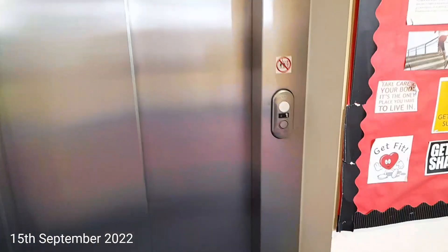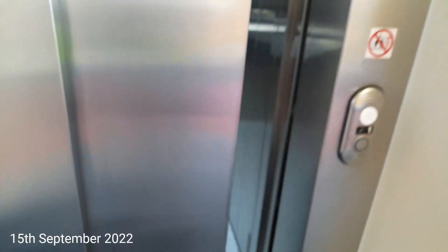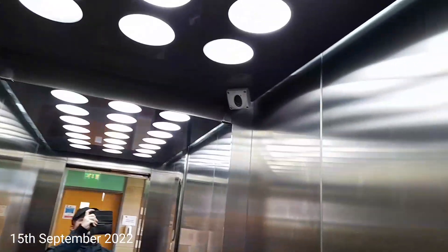This is the lift at Bishop Auckland College. It's a Kone Eco-Disc. Let's hold on a door and get a car view. It's a pretty basic Kone Eco-Disc. Look in the room — you can see me here now.